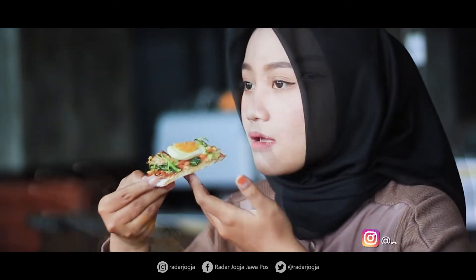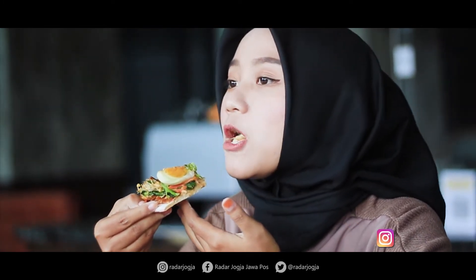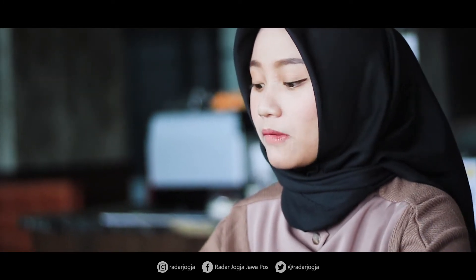Rasanya tuh enak banget guys. Bumbu kacangnya berasa. Jadi ini tuh bentuknya pizza, tapi ada taburan sayuran, terus ada bumbu kacangnya. Rasanya tuh unik banget guys, gak kayak pizza pada umumnya.